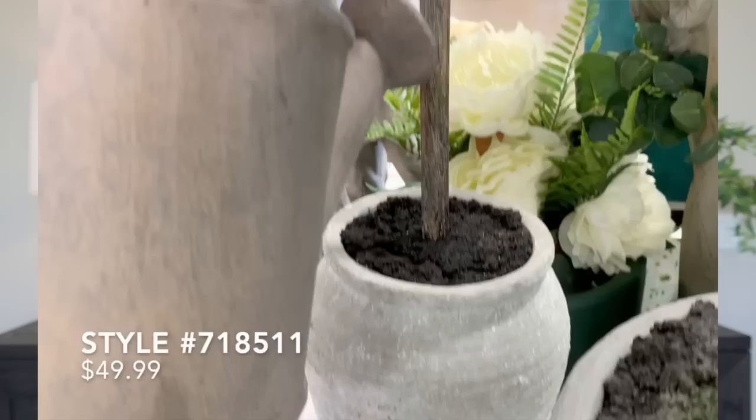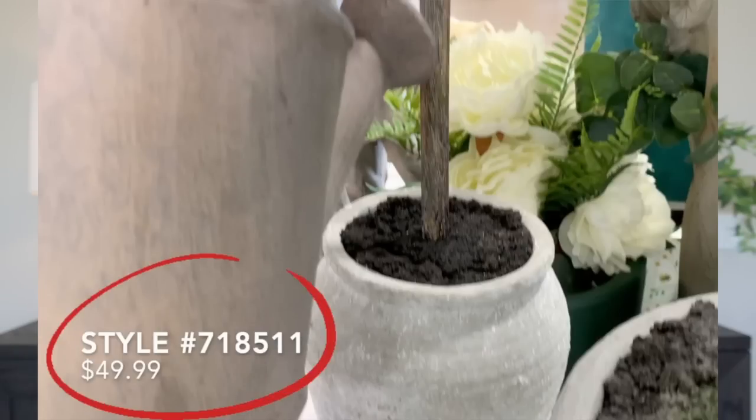When you're watching my video, I will state two different things to be on the hunt for: the price of each item, and the style number. That style number is important because that is the information you need in order to see if your local HomeGoods has that product in stock. Just jot down the numbers as you see them, give your local HomeGoods a phone call, and they will be able to put those items on hold for you. Make sure to let them know what type of item it is so they can track it down by department.